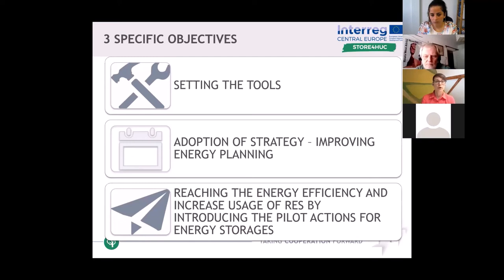The second objective is improving municipalities' energy planning of energy storages. With this objective, we aim for integrating the energy storage measures into the local or regional policies. And the last objective is reaching energy efficiency and increased usage of renewable energy sources by introducing the pilot actions for energy storages.